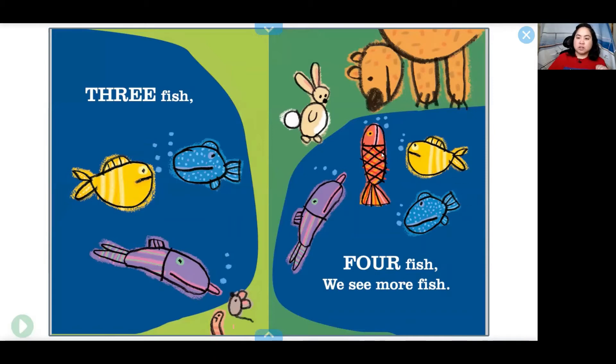This bear is looking at this red fish. What do you think the rabbit is looking at?